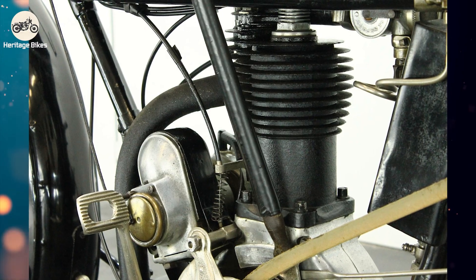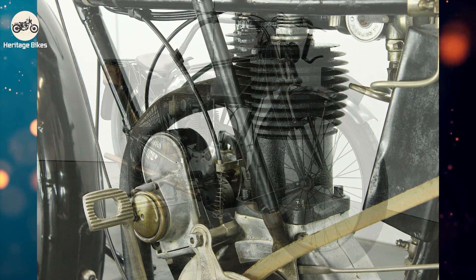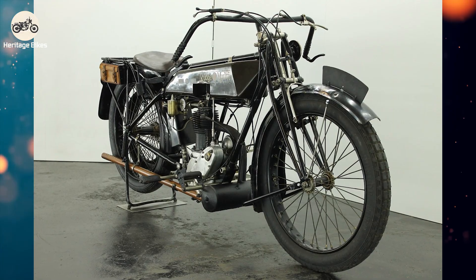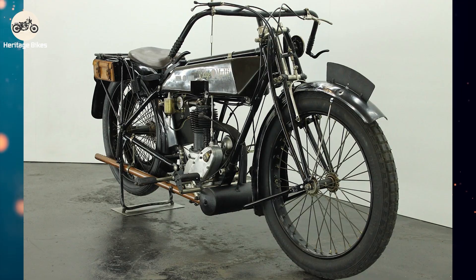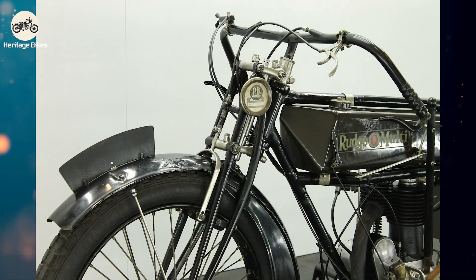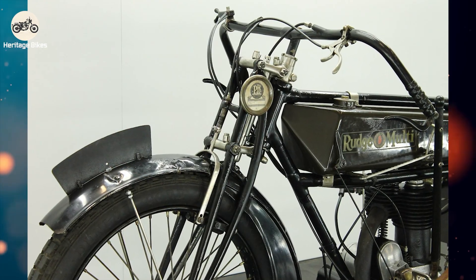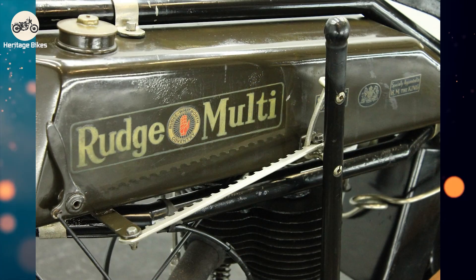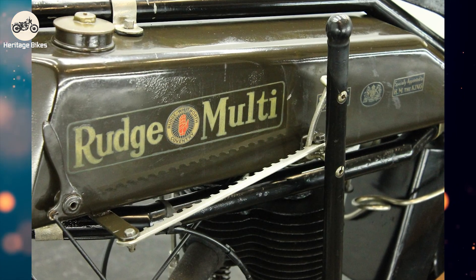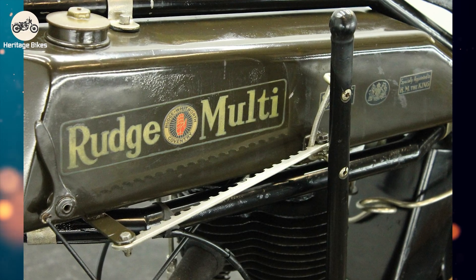While not designed for sidecar use as its primary function, the robust chassis could certainly accommodate them, turning it into a capable touring machine for those who needed to carry extra luggage or a passenger. Road versions were of course the main production, bringing this advanced technology to the everyday rider — albeit one who appreciated its unique approach. Rudge Whitworth produced a good number of these machines for their era, but time, wear, and the scrap heap have taken their toll.